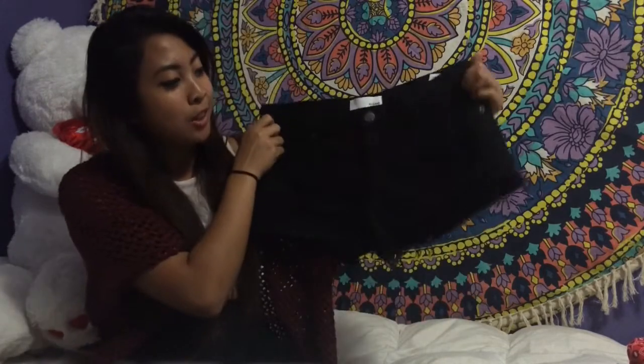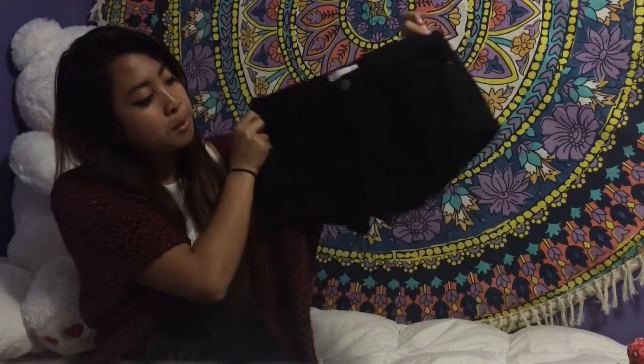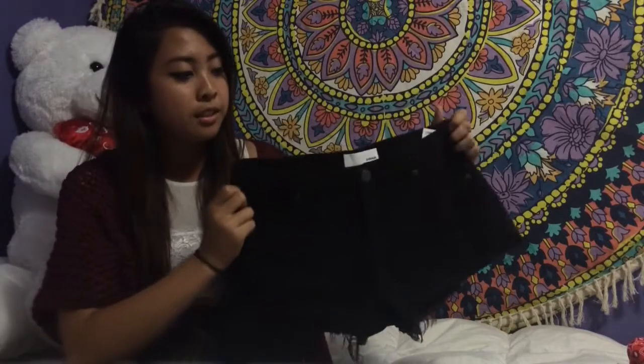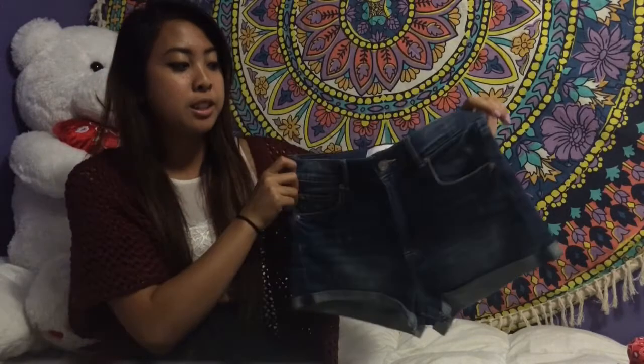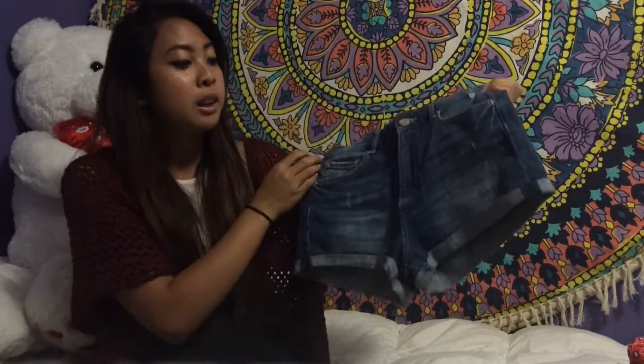I don't usually shop at Garage but I just bought my first things there. I got these shorts — they're cute, ripped and stuff. I also got these other shorts from Garage; they're a little high-waisted, just below your belly button. And I also got this nifty thing from Garage too.